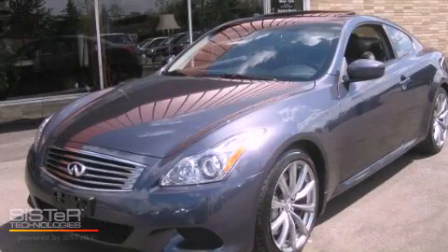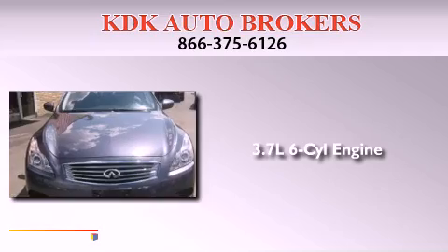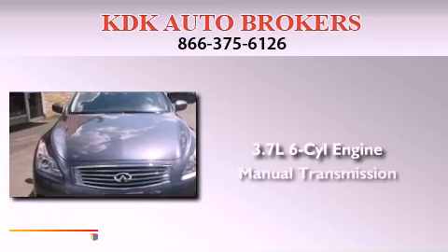This is a 2008 Infiniti G37. It has a 3.7-liter six-cylinder engine and a manual transmission.